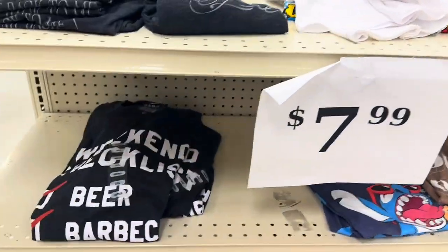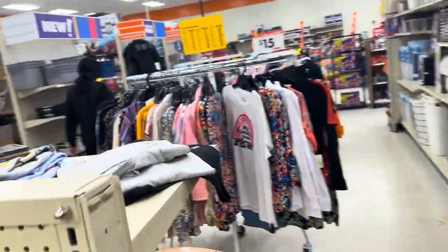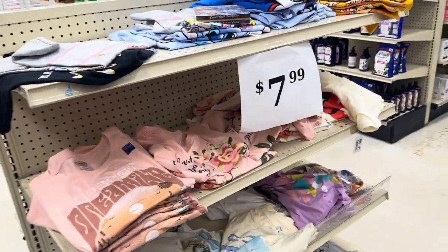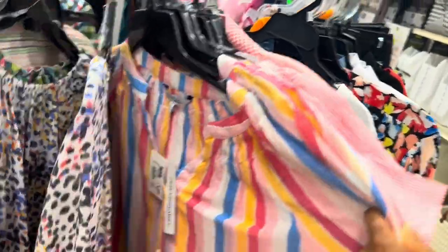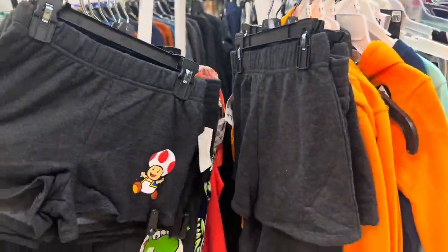They've got a couple T-shirts in here — $7.99 T-shirts for men. They've got a little variety of shirts right here for $7.99 as well. Then there are clearance and markdown items — little summer shirts, shorts, things like that.